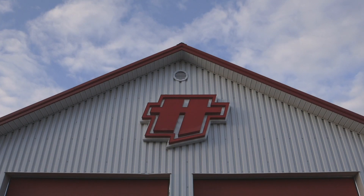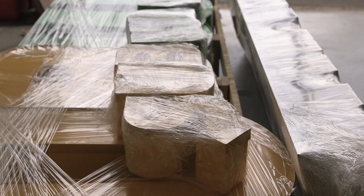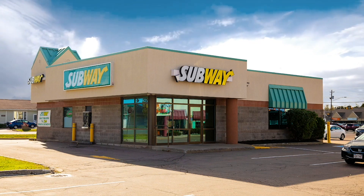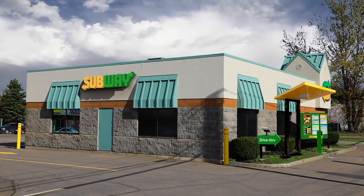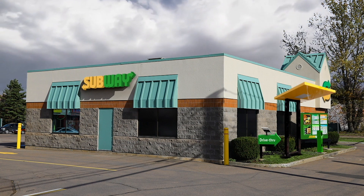I think any franchisee wants to see their store looking great, looking fresh. The benefit of the signage program is that you can put the exterior signage on the front of your building without doing a whole full store rebrand and you get that fresh new look.